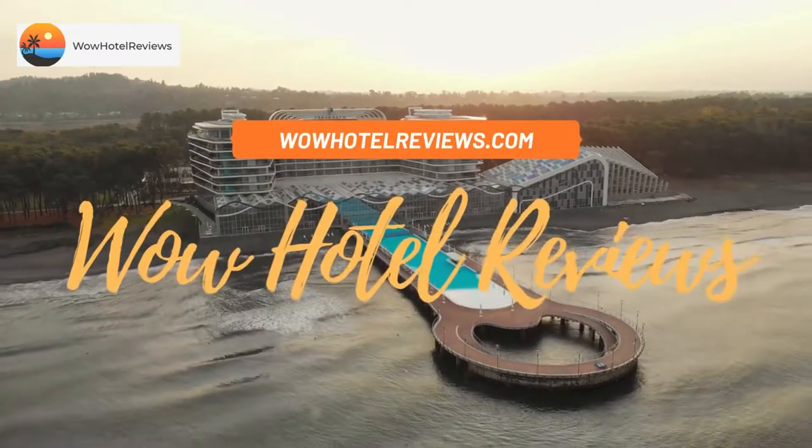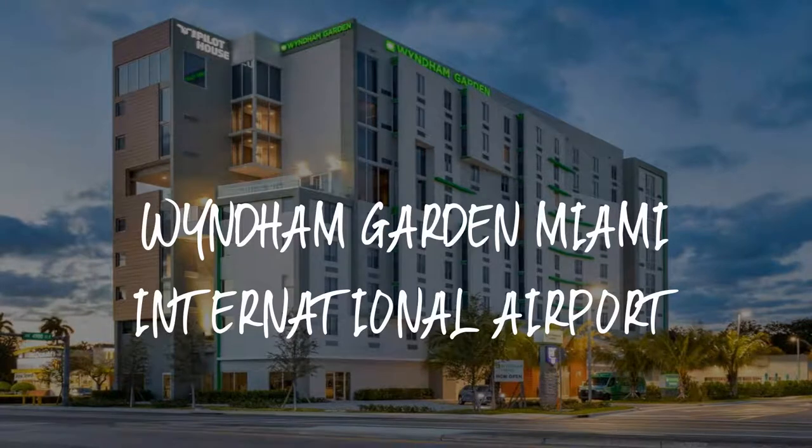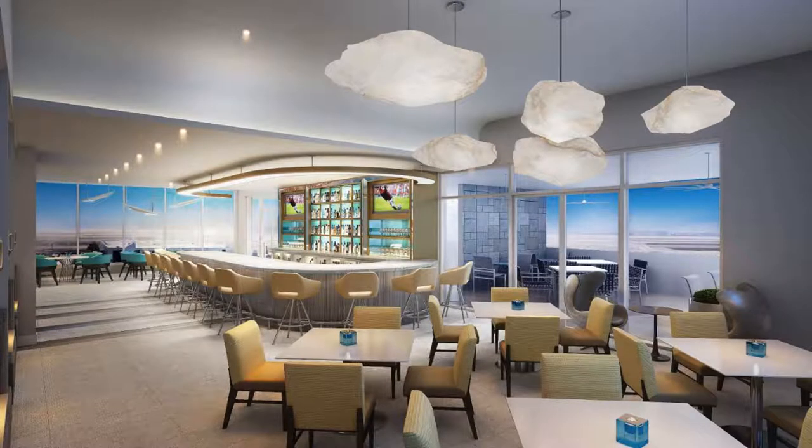Hello guys, welcome to Wow Hotel Reviews. Today I am reviewing Wyndham Garden Miami International Airport — it's a four-star hotel. Please use our Booking.com link in the description to book the hotel and get special pricing.